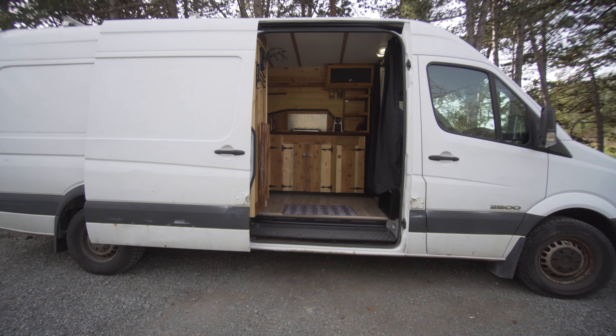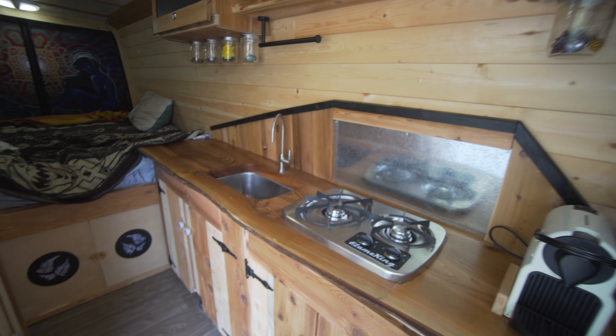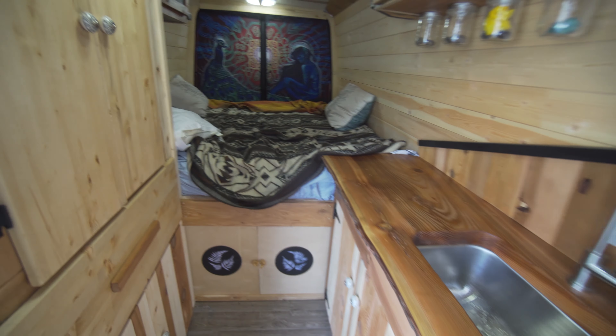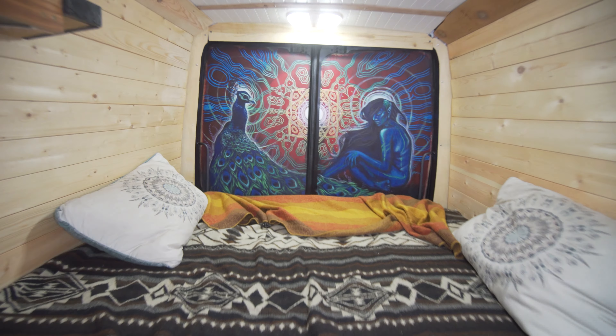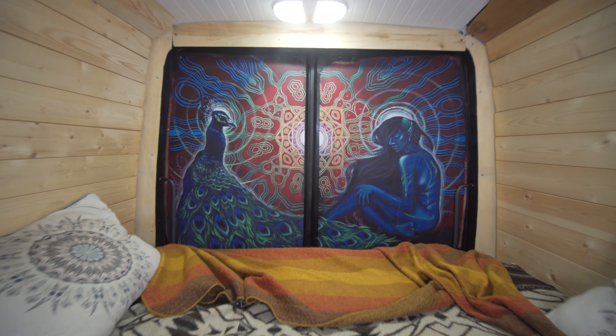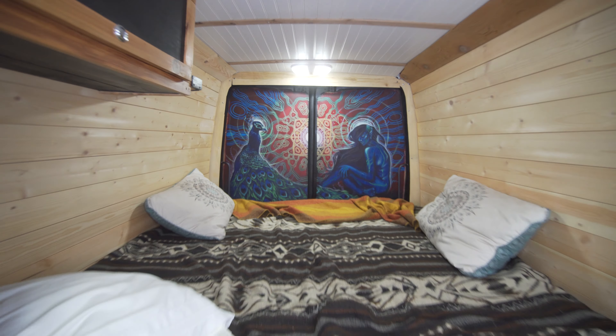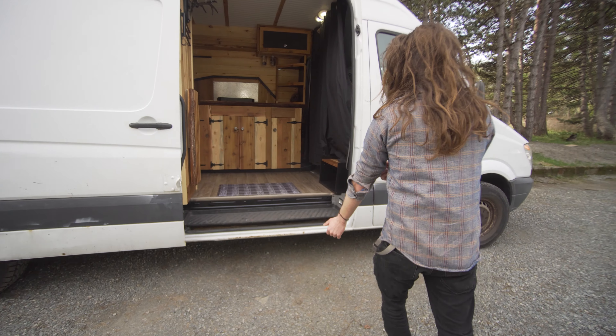Hey, my name is Chance. I'm a van builder in Victoria, BC. I just finished this new project of mine. It's a 2008 Sprinter van behind me. There's a theme towards woodworking and a rustic cabin feel, west coast, and there's also a really cool mural that my friend made and it has a bit of a special place in my heart. With excitement, I'm going to show you this van.